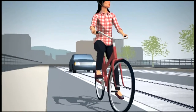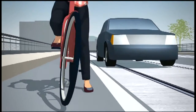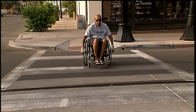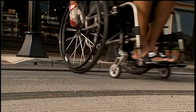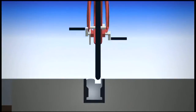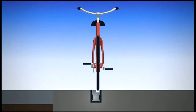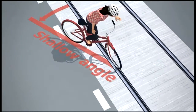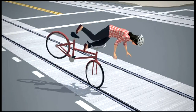Streetcar track can be a challenge to ride alongside and to cross for anything with wheels — bicycles, wheelchairs, motorcycles, scooters. Front tires sliding on the smooth track surface and wheels dropping into the track gap are common causes of bike mishaps in the streetcar environment. Meeting the track at anything but a 60 to 90 degree angle can cause your wheels to drop into the track gap.